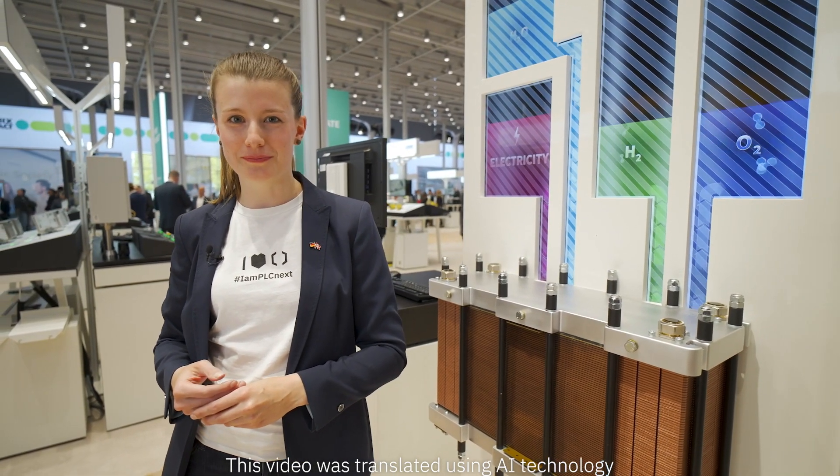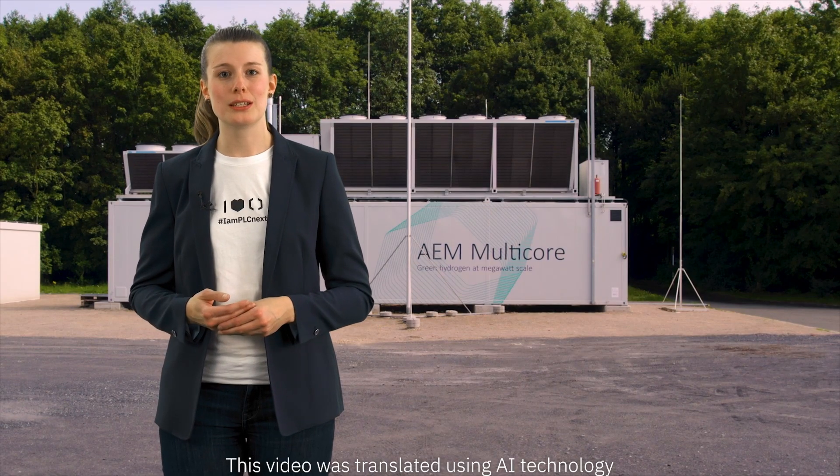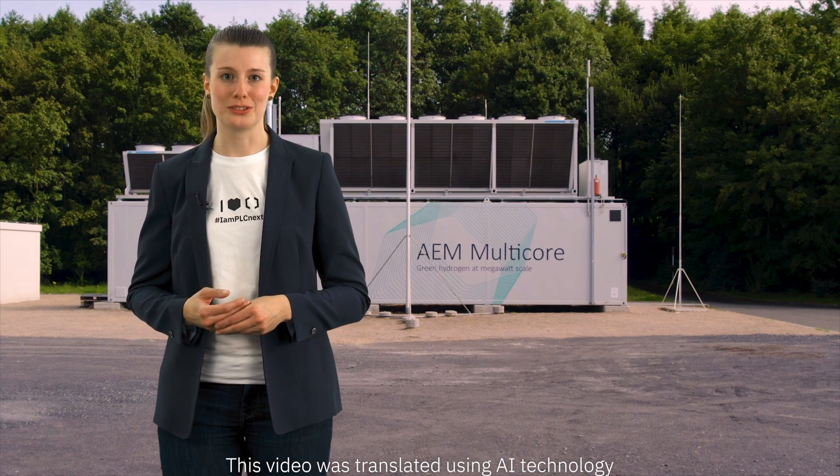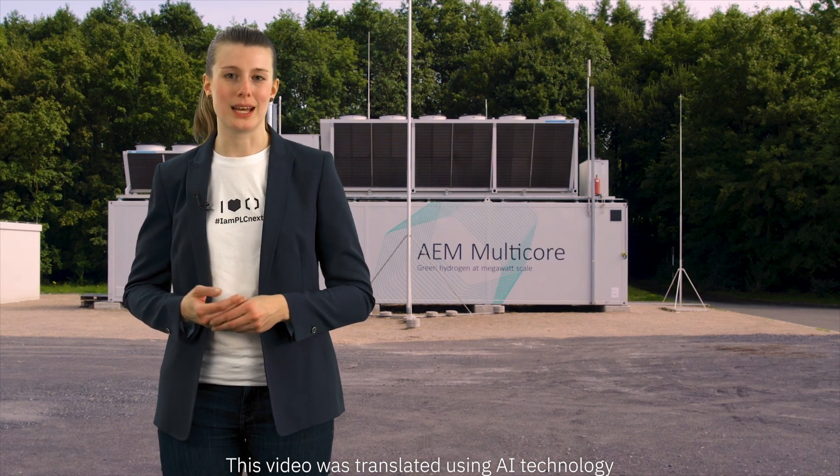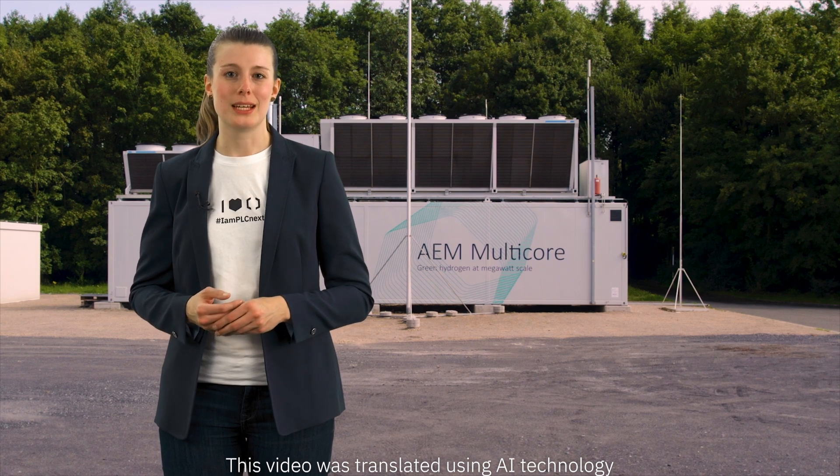Let's take a closer look. Hydrogen is made in an electrolyzer such as these. And, you guessed it, they have to be electrified, connected, and automated. And that is exactly what we are doing.